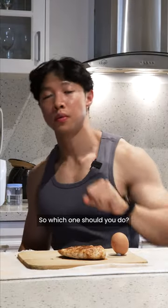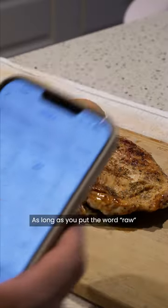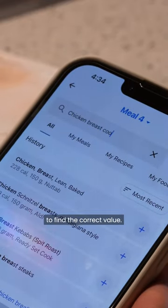So which one should you do? You should do whatever is easier for you, because it honestly doesn't matter. As long as you put the word 'raw' or 'cooked' in front of the food item you're searching for, you should be able to find the correct value.